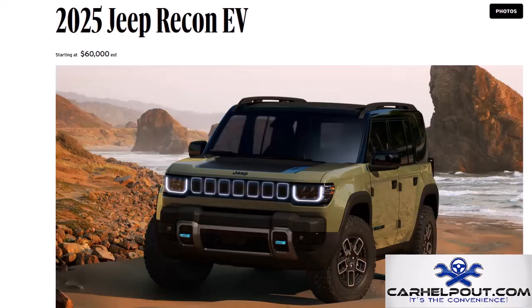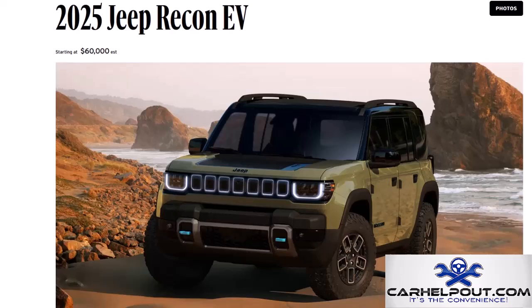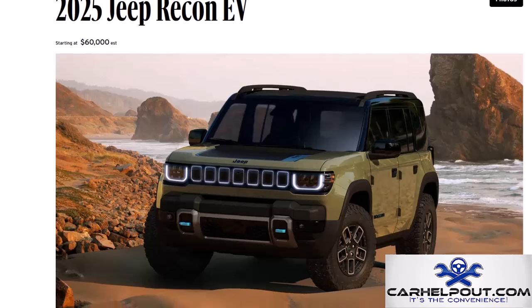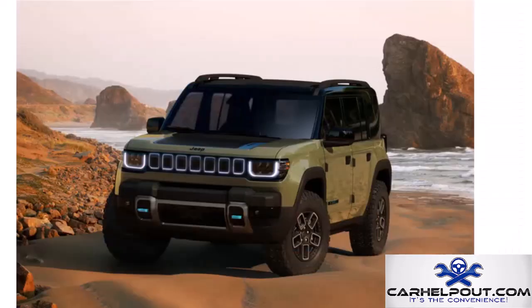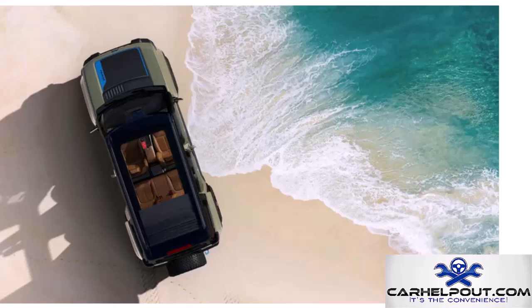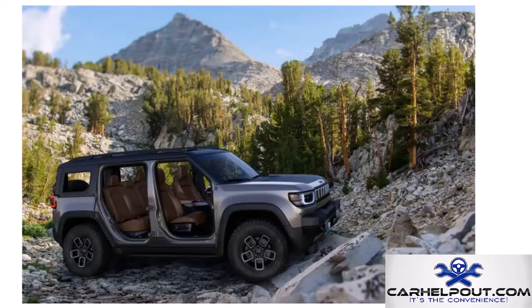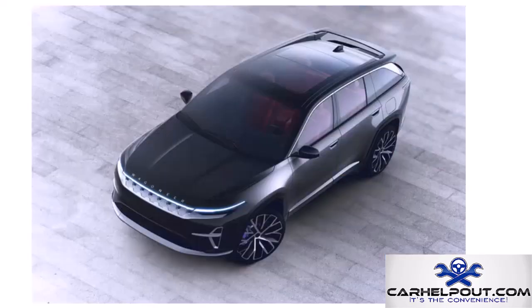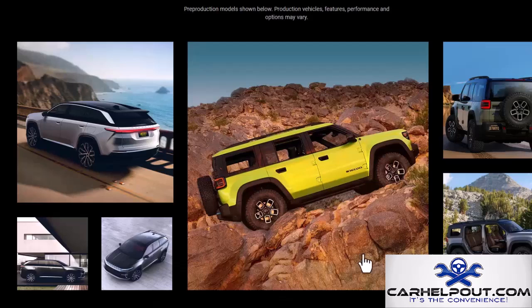Jeep is going electric with the Recon EV — an all-electric Jeep. On paper, it looks seriously capable: it features Jeep's select terrain traction management system, electronic locking differentials, and all the classic off-road goodies. It's got that classic boxy Jeep design that screams adventure. The Recon EV will set you back about $60,000. It could be a game changer as a true off-road EV that's not afraid to get muddy.